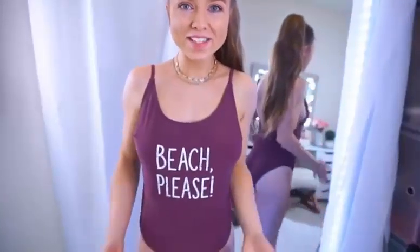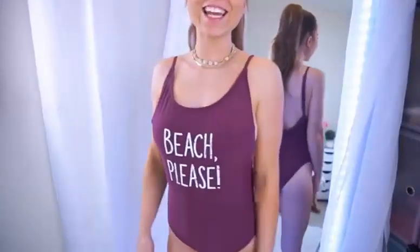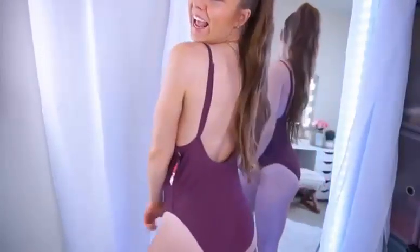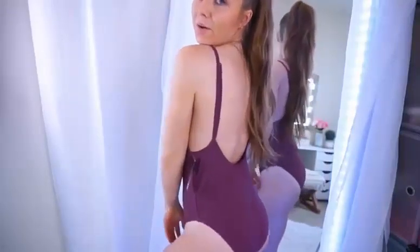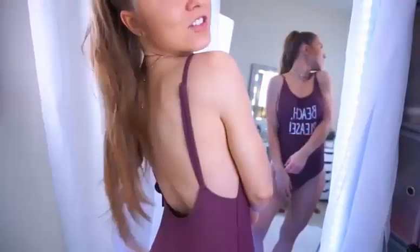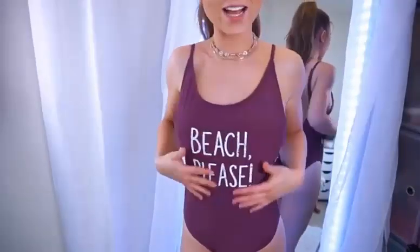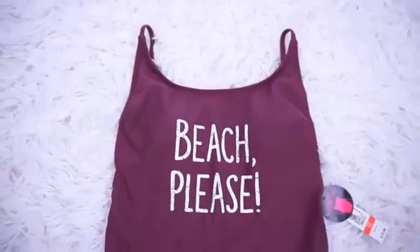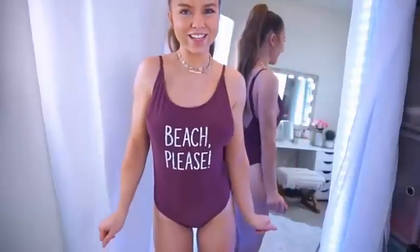This is so cute. I had to get it, I could not resist. This is a cheeky, wide-leg one-piece. It is low in the back and a little higher in the front. Adjustable straps. I love the font and the white contrast with the eggplant purple background color — it's so complementing. This is so comfy, so nice. Definitely a really trendy, cute, sassy one-piece.